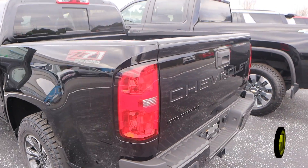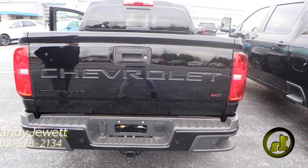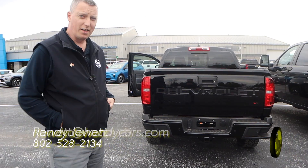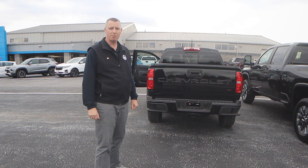You've got the step assist on the back bumper. It's also tow capable. That is the 2022 Colorado. I want to thank you for stopping by.